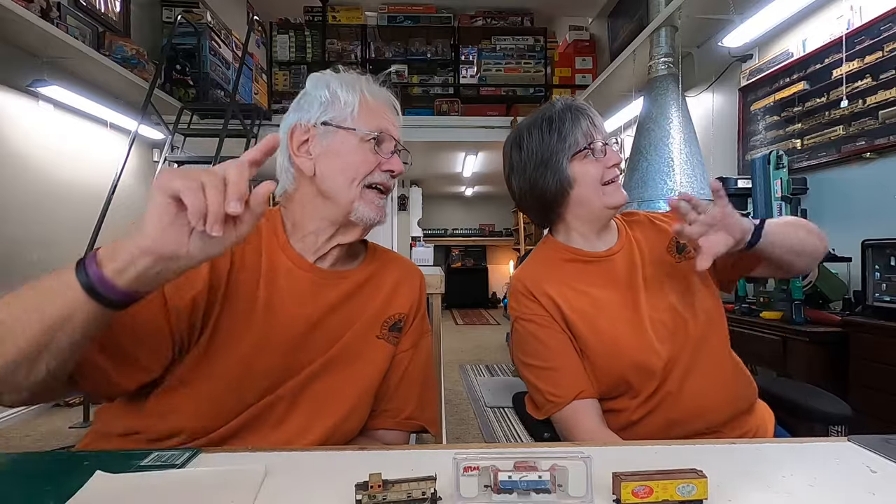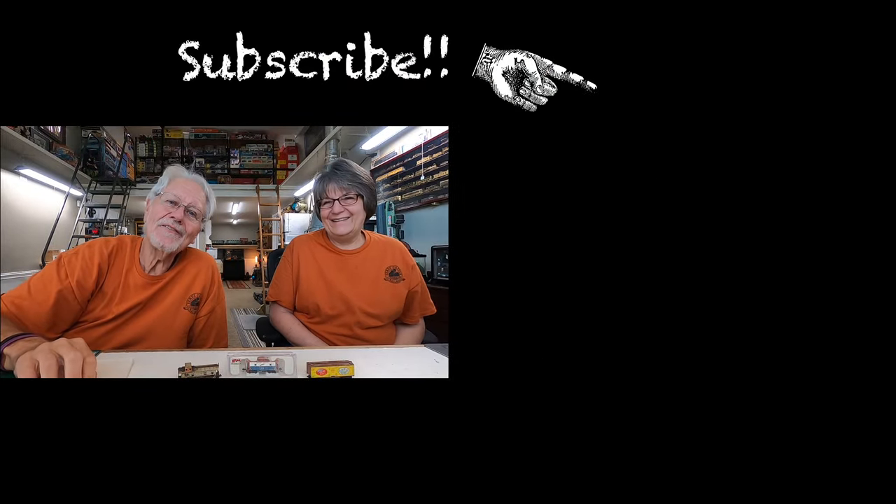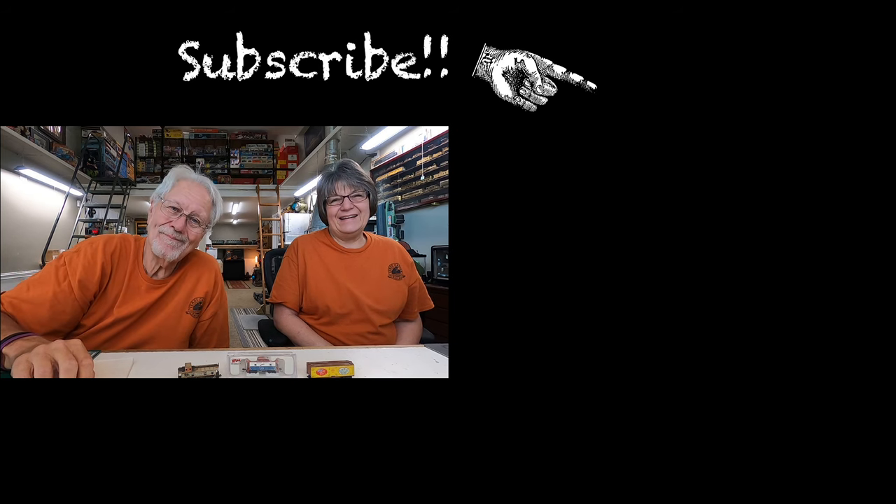If you'd like to help the channel out financially, you can become a member for five dollars. If you're not already a subscriber, please subscribe by clicking the button below. We hope you didn't find this boring — we'll see you on Sunday. Bye!